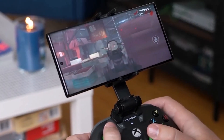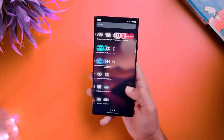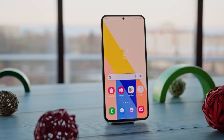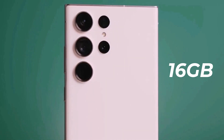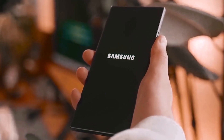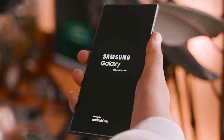Additionally, Samsung is likely to give the Galaxy S24 series more RAM, with up to 12GB for the Galaxy S24 and Galaxy S24 Plus, and even up to 16GB for the Galaxy S24 Ultra. This extra RAM can contribute to improved performance and multitasking capabilities.